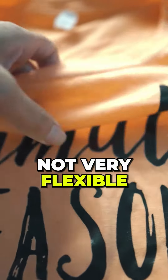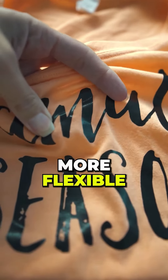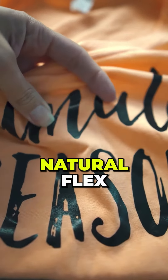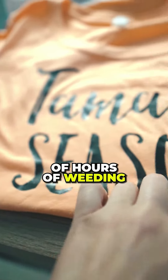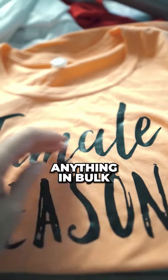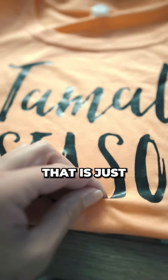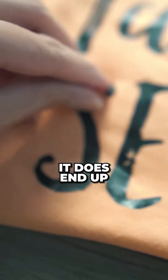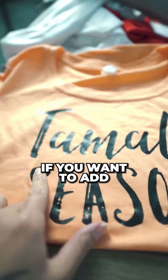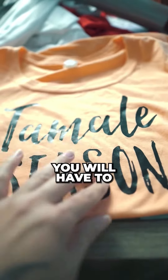It is not very flexible. There are some types that are a little bit more flexible, but they still don't have that natural flex. It requires tons and tons of hours of weeding if you're doing anything in bulk, and because it's plastic that is just adhered to the shirt, if you don't take care of it correctly it does end up peeling up. If you want to add any additional colors, you will have to cut them separately and then layer them onto each other.